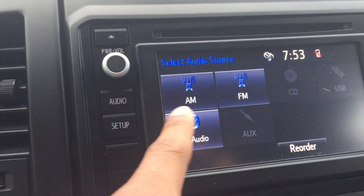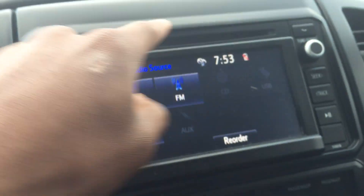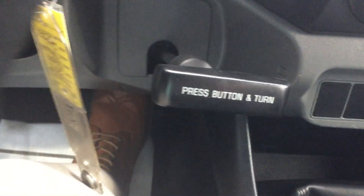You've got audio, AM/FM, Bluetooth audio, USB, auxiliary port, and a CD player right up top there. Your USB and auxiliary port right down there, and your emergency brake right there.